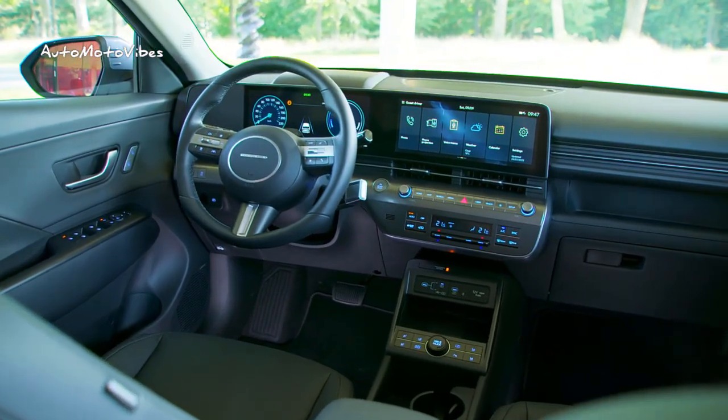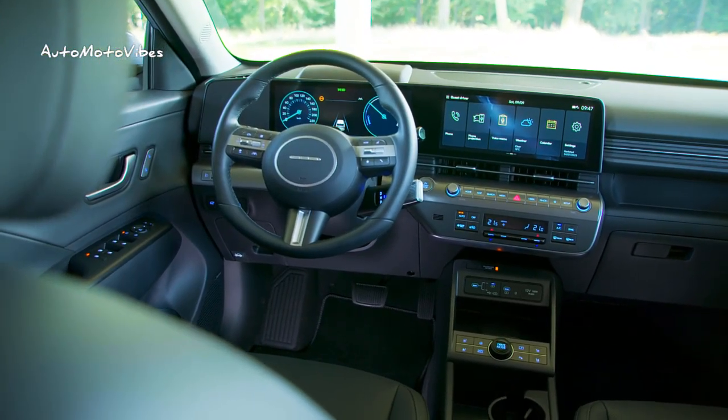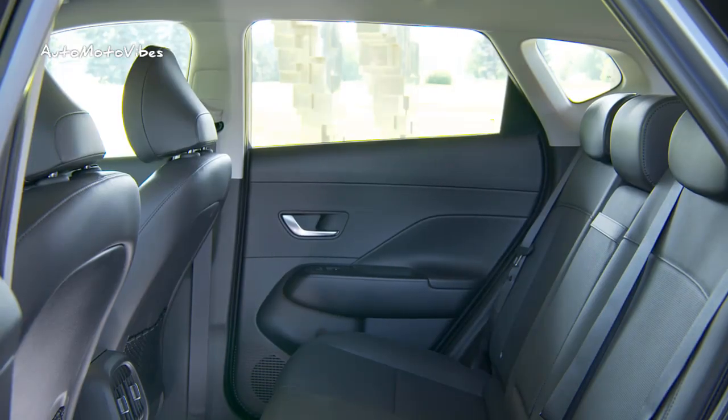Designed as an EV-first model, the second generation model's unique and iconic design is a departure from traditional typology and was made for dynamic urban lifestyles.